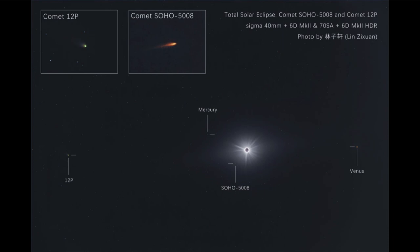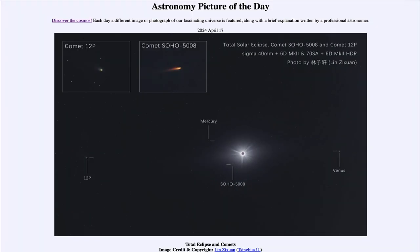So here we see the eclipse of April the 8th, along with two planets — Mercury and Venus — as well as two comets visible in the sky while the Sun was being eclipsed by the Moon. That was our picture of the day for April 17th of 2024, titled 'Total Eclipse and Comets.' We'll be back again tomorrow for the next picture, so until then, have a great day everyone, and I will see you in class.